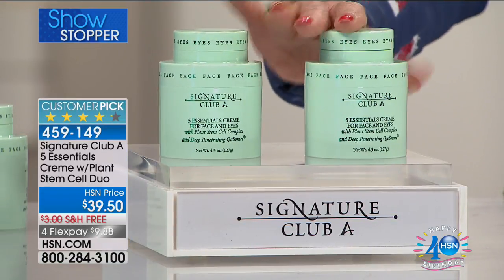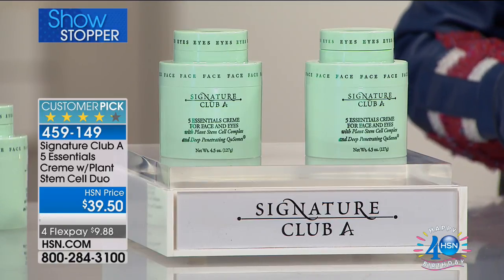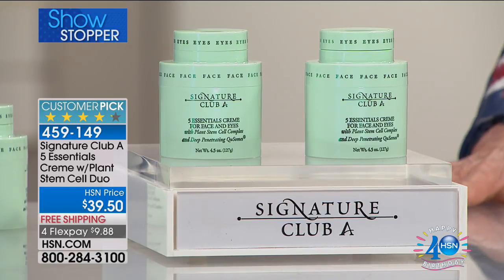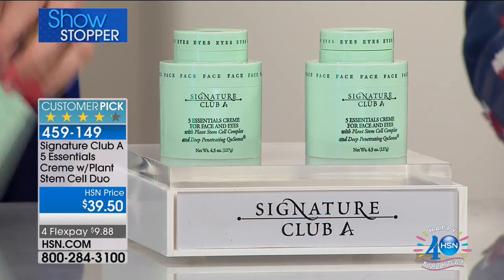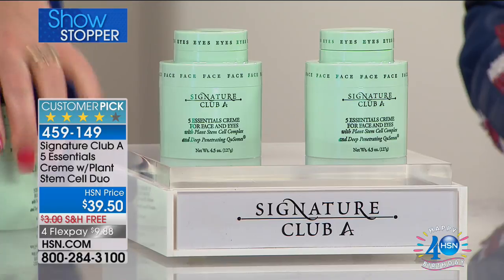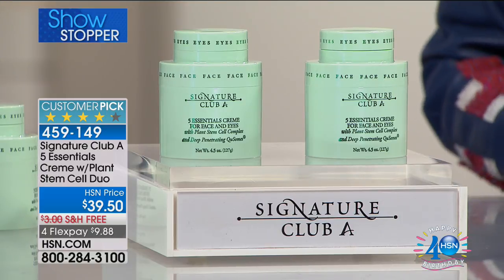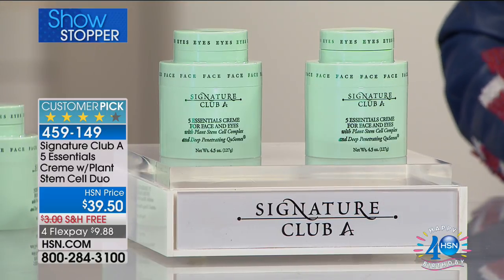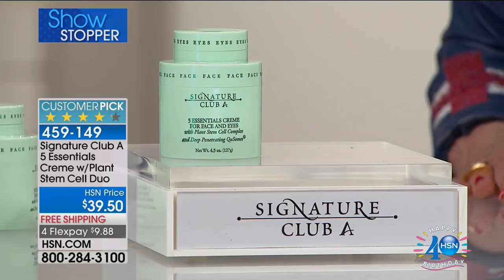We have sold 5,615,000 of these creams — singular, at this station. You are getting a $59 value here. We do it twice a year. You will watch as you are sitting here, how thousands of them go out the door. Again, the biggest-selling cream. By the way, it's my least expensive cream, and yet it's power-packed.